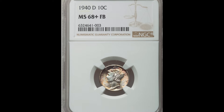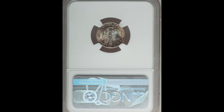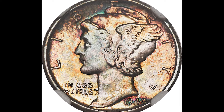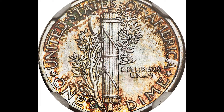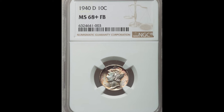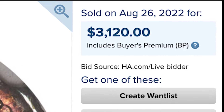This one did get graded one point higher at the 68 grade, and it also has a plus sign after the grade, signifying that this coin is really nice for its condition. NGC gave it the 68-plus grade, and it also has the full bands on the back. The biggest factors that allowed it to sell for $3,120 are the grade with the plus sign and that very beautiful toning, causing this coin to sell for over $3,000.